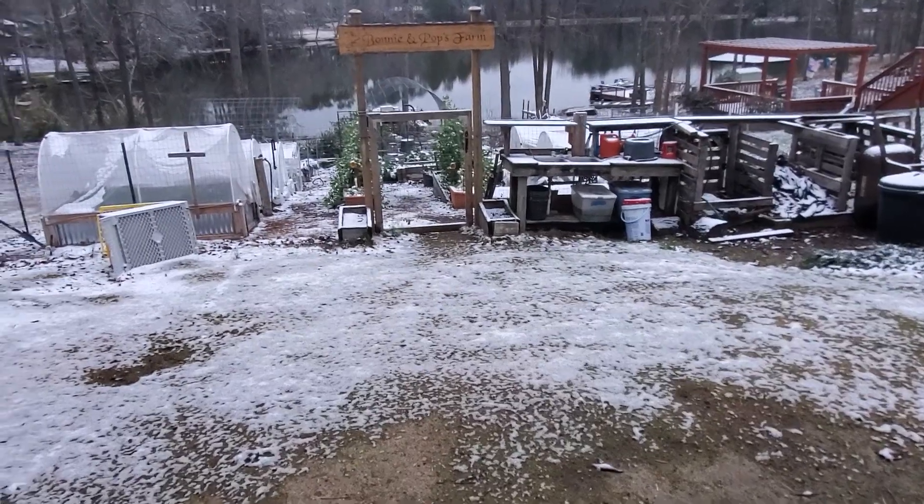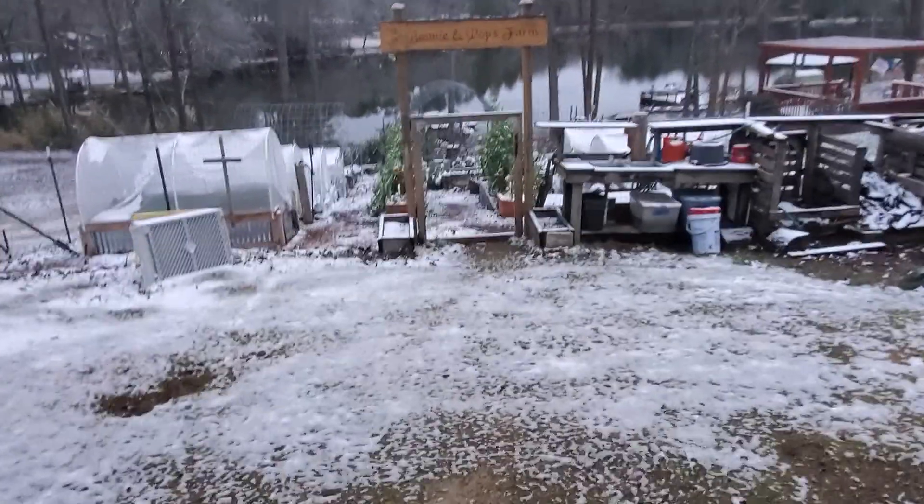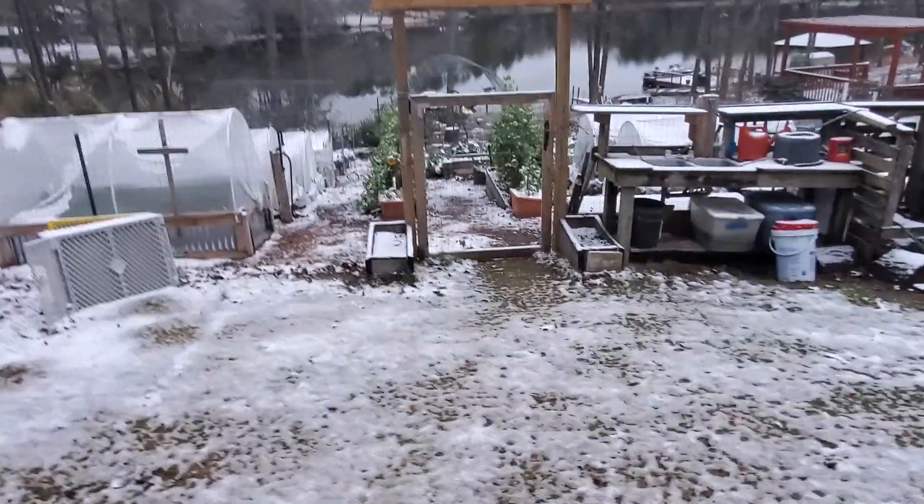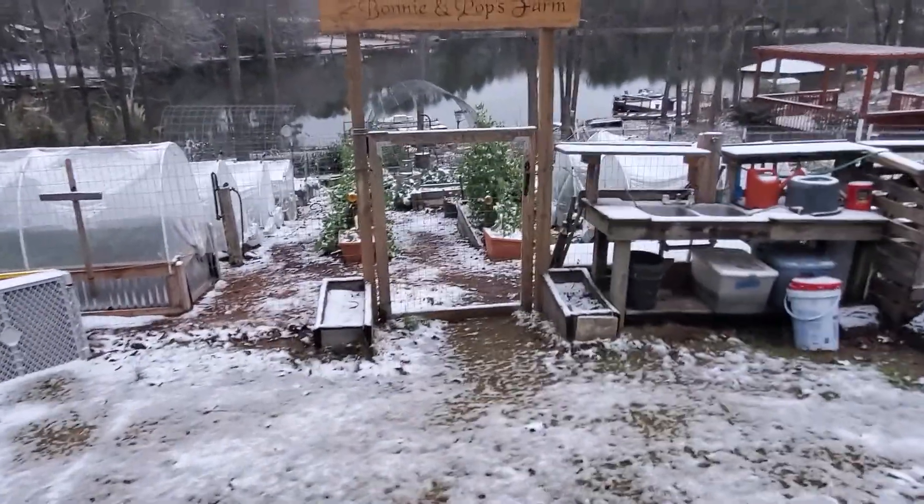Hey Bonnie, this is the garden tour for January the 22nd. I was thinking about coming out here and planting tomatoes, but that may not be a really good idea.